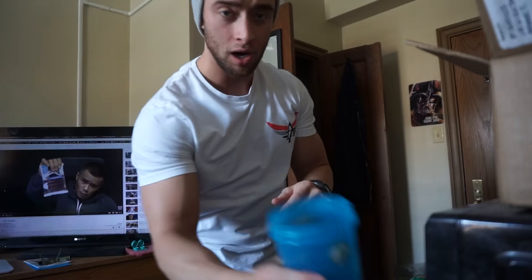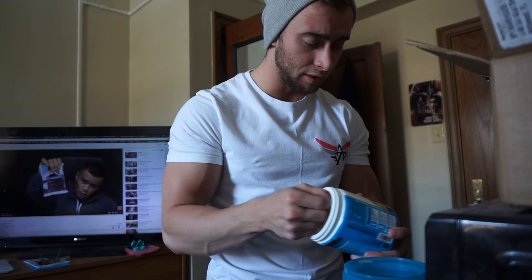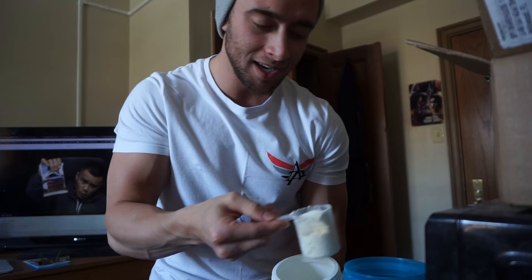Happy Sunday, guys. It is January 24th. Getting ready to go to the gym right now, making my protein shake. The company BPI Sports sent me some of their whey protein, and their vanilla caramel flavor is not bad — but it doesn't have a whole lot of flavor. It is pretty plain.